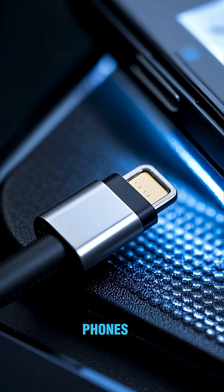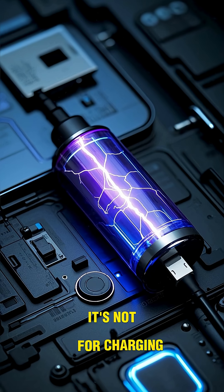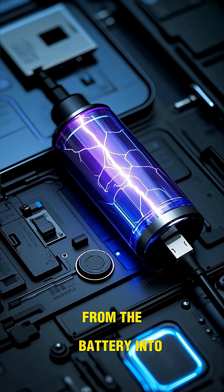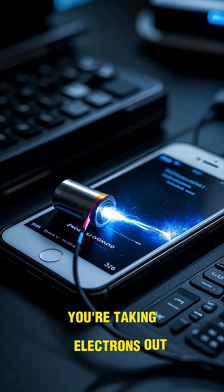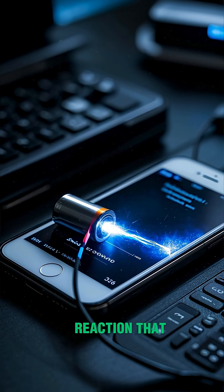That's why all phones now have this little lightning port at the bottom — it's not for charging, that's just a way to get the electrons from the battery into the phone. And when you're discharging it, you're taking electrons out, and this flow of electrons is what creates the chemical reaction that powers your phone.